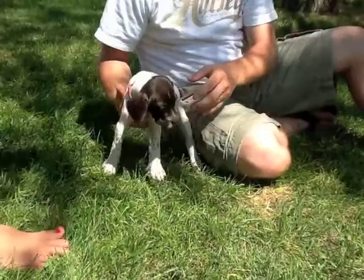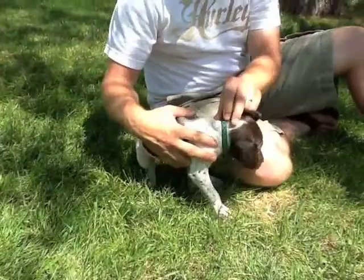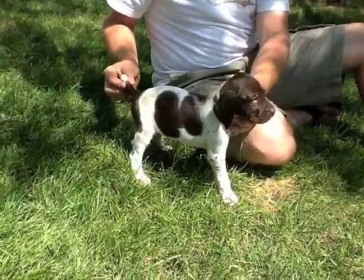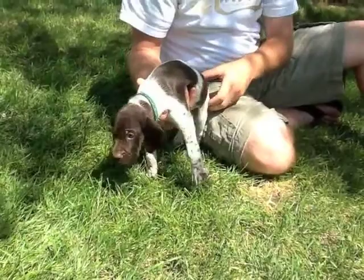We call this one green pattern collar — hopefully you can see that to identify her. Again, lots of patching and white ticking. White tip on the end of the tail. Face is all brown — face and head — and both sides are fairly patched.